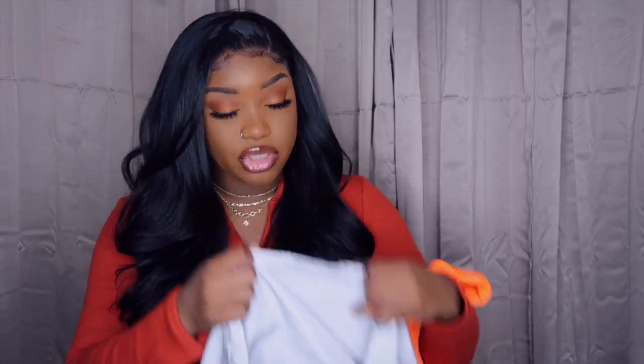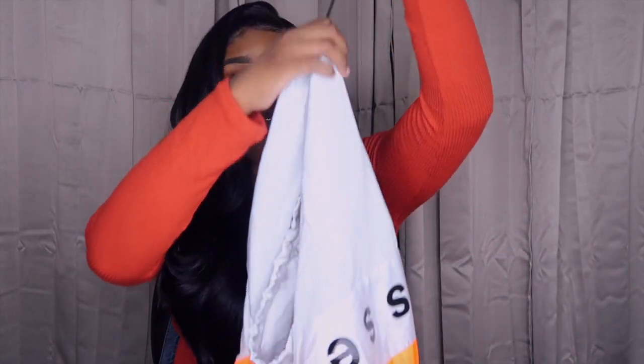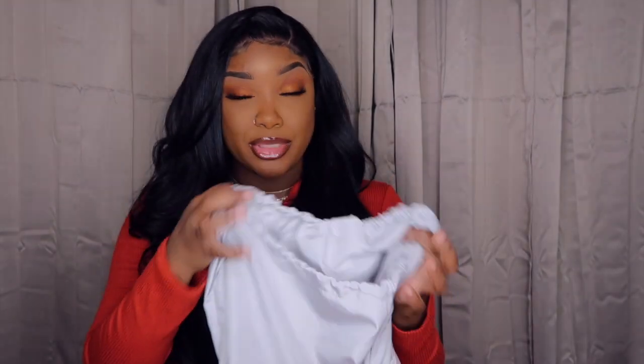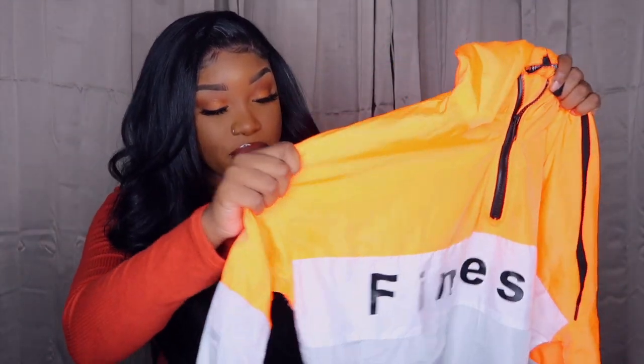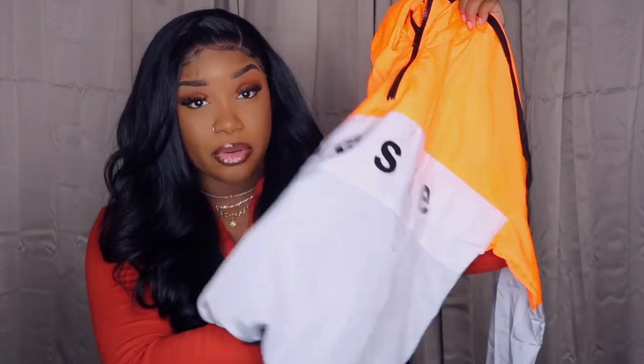It does have a drawstring at the bottom as well, in case you want to pull it up and have it form to your waist — some people don't like their jackets hanging over their jeans. I love the material, it's lightweight, not too heavy, and it's perfect for the fall.